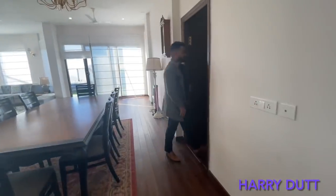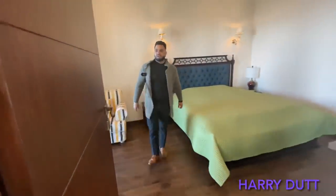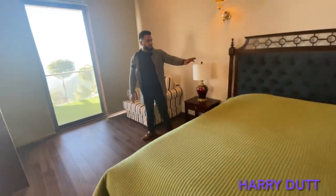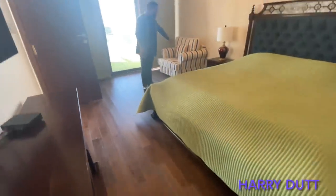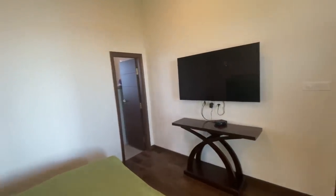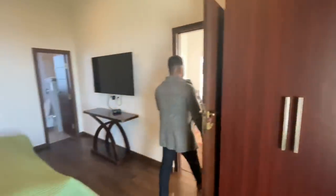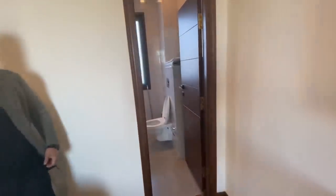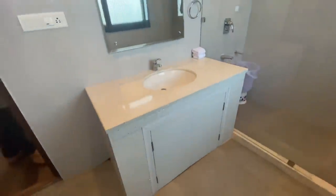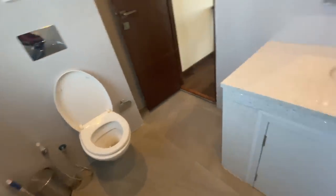As I told you, this is a 4BHK. The first bedroom is on the ground floor. Look at how big and wonderful this bedroom is — it has a very good valley view. Friends, this is the attached washroom of the first bedroom. As you can see, it is a very beautiful and big washroom. Full-height tiles are on the walls and anti-skate tiles are on the floor. You can see a very beautiful vanity — it is a spacious and big washroom.